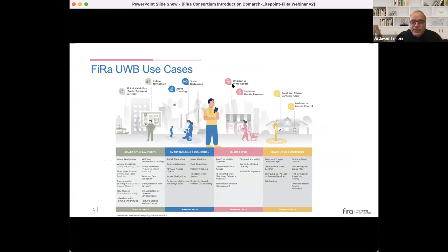FiRa's UWB use cases are categorized into four areas: smart city and mobility, smart building and industrial, smart retail, and smart home and consumer. Examples include residential access control under smart building and industrial; social distancing and asset tracking under smart cities and mobility; and indoor navigation as a common consumer use case.